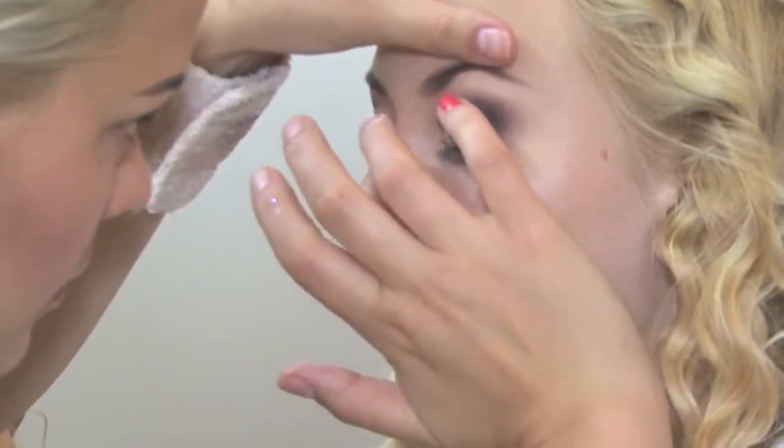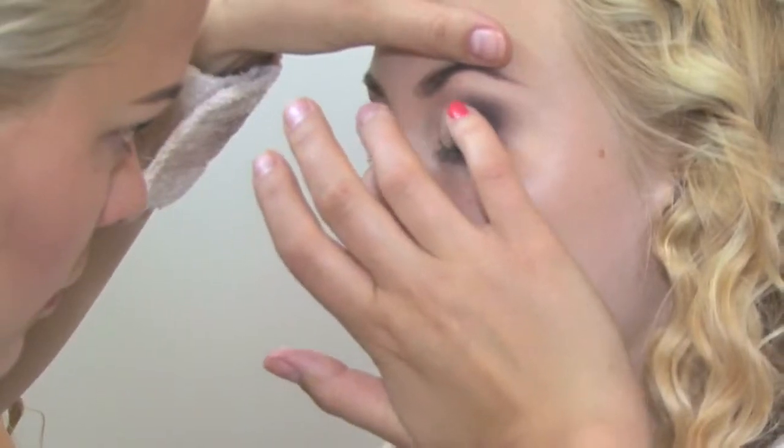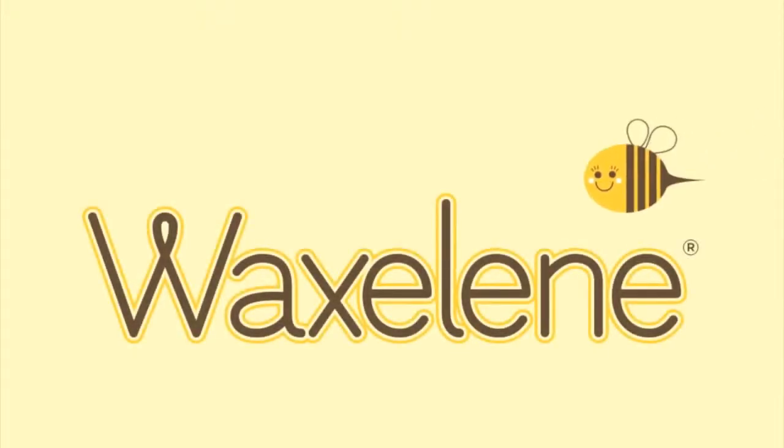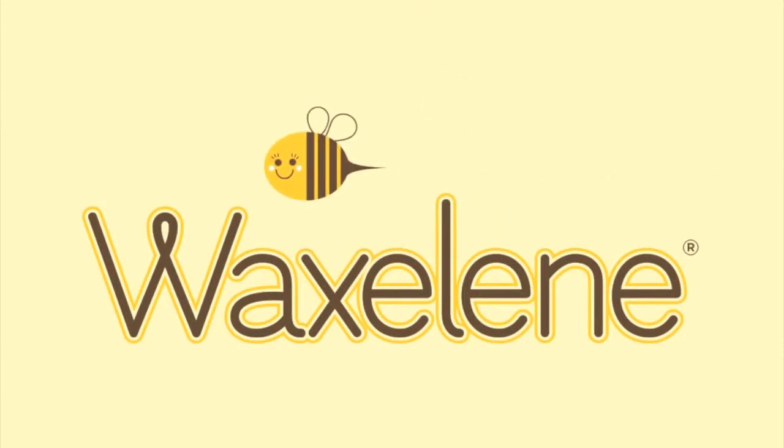Celebrity makeup artists use Waxalene in place of petroleum jelly for mixing with and removing makeup. Waxalene works better than petroleum jelly and is made in America, so buy some today.